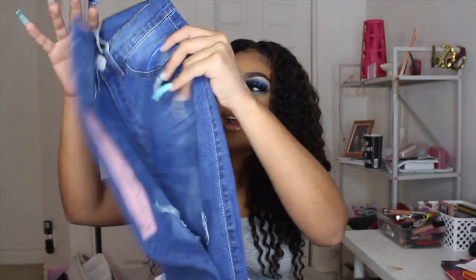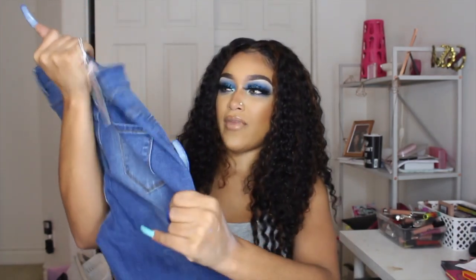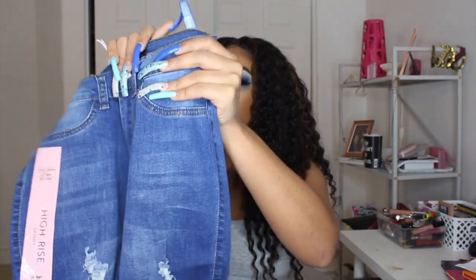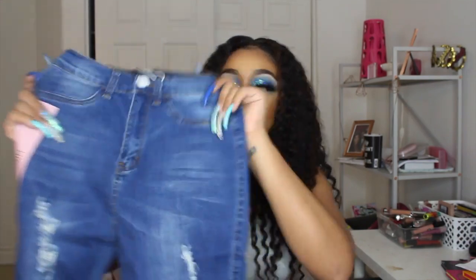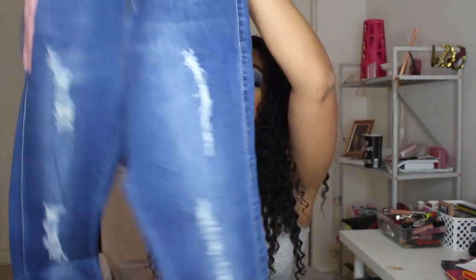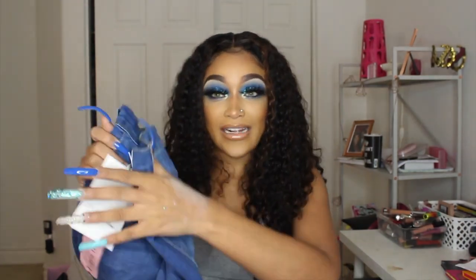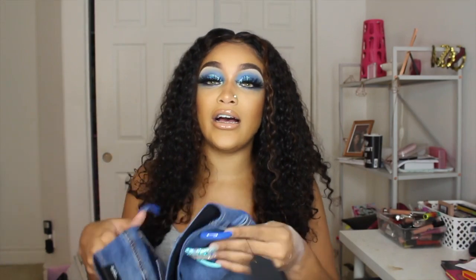As you guys know I've been gaining weight, so I've been going through my clothes. I got rid of all my bigger jeans when I was smaller and bought smaller jeans, so now that I can't fit those smaller jeans anymore I needed bigger ones. These were 50% off and they feel more like a jegging, but I feel like all Fashion Nova jeans feel like that. I ended up getting a size nine — I was down to a three.